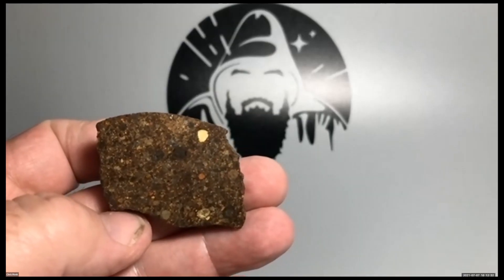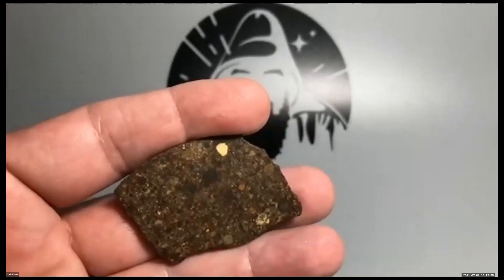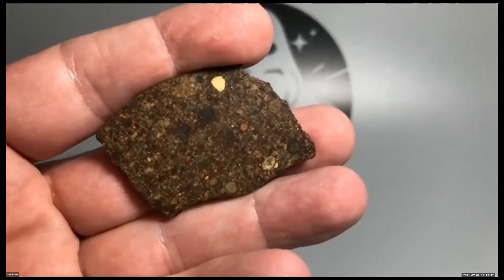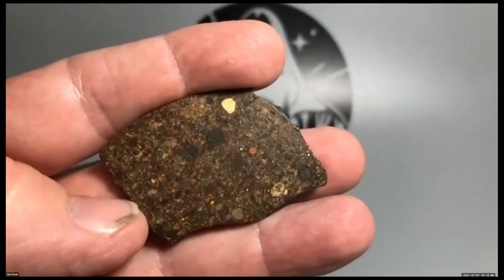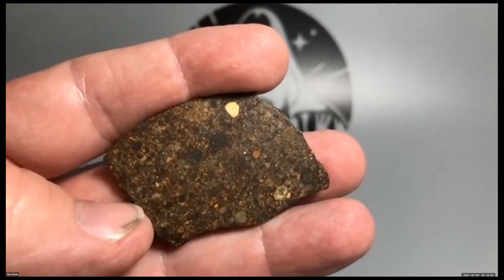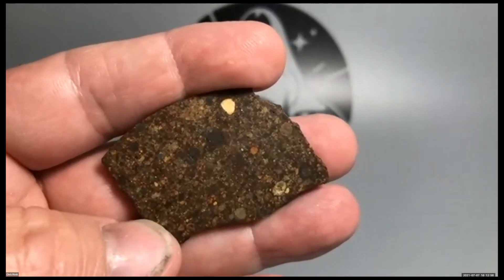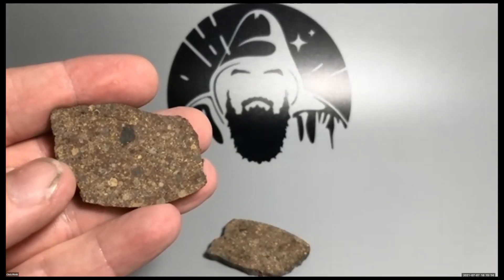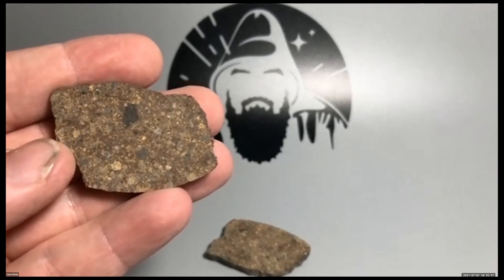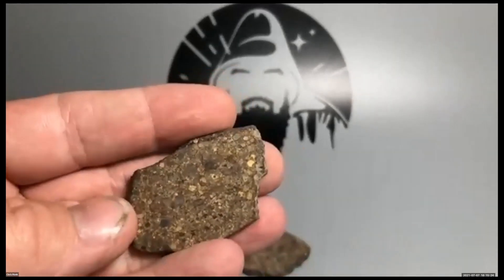The only question is how much matrix there is, which could push it to an LL4, but LL3s and LL4s are both still quite good. When you look at this under magnification, even the matrix parts have chondrules in them — they're just smaller chondrules. And you've even got one with a dark inclusion. Up close it almost looks carbonaceous — it probably is carbonaceous.